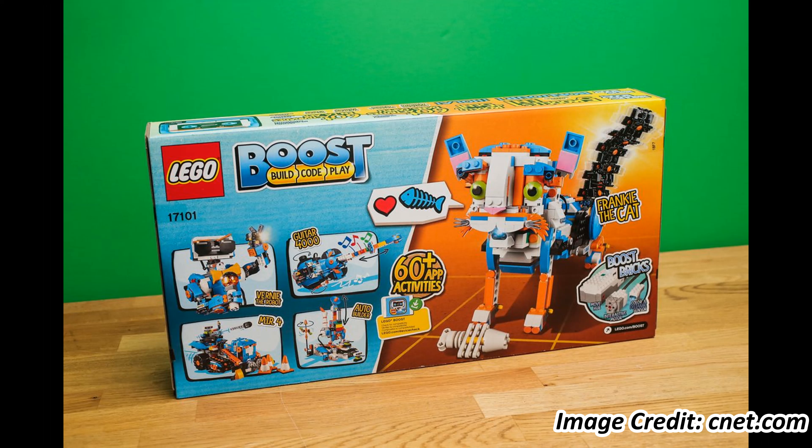Throughout this course, you will learn the basics of how to build and program your own robot with a Lego Boost kit. With the Lego Boost kit, you can make a robot that moves, makes cool noises, and does tricks.